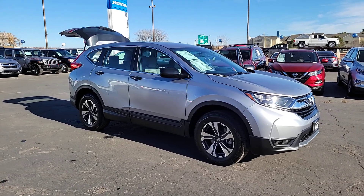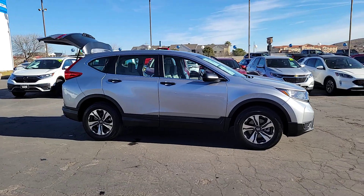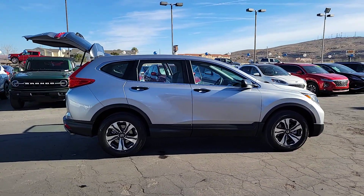Get into a car with value. 2018 Honda CR-V. With less than 30,000 miles on the odometer, this vehicle stands out from the rest.